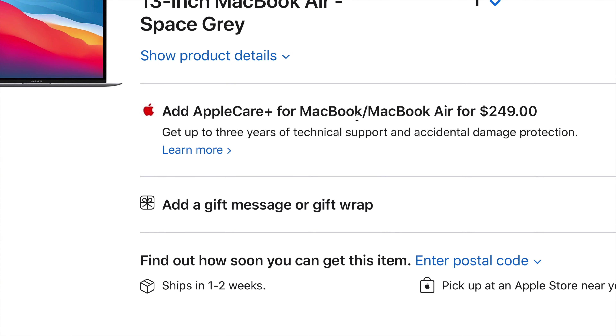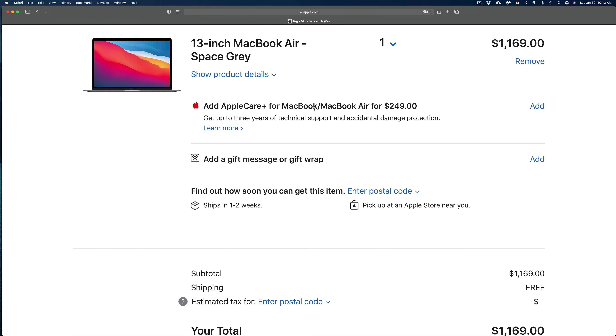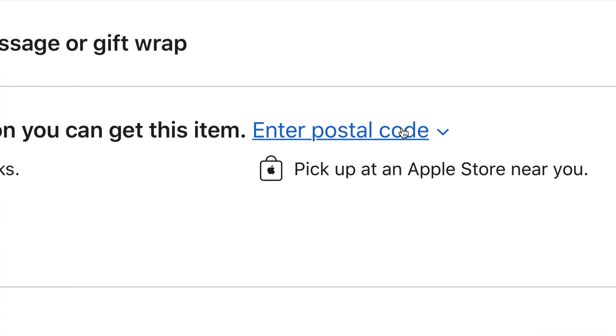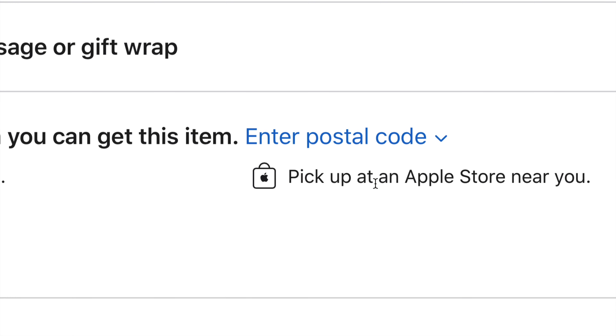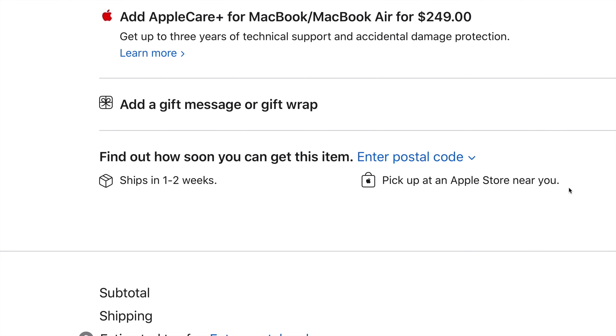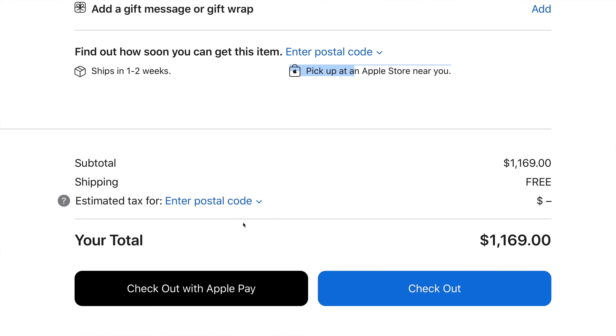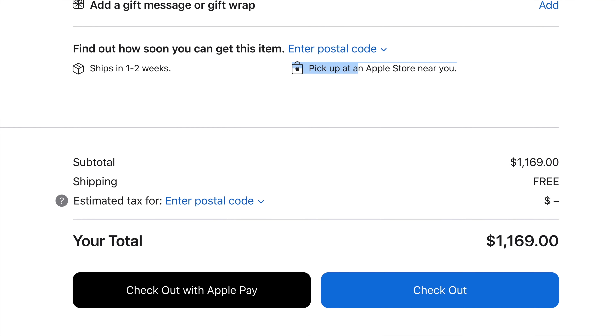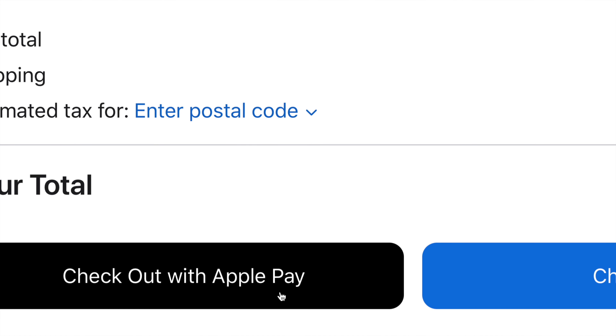Click 'Review Bag' and it's very important to check everything here. Scroll down to make sure it all makes sense. If you want to add AppleCare, now is the time — I'd suggest purchasing AppleCare Plus if you're going to move your MacBook around a lot and might risk dropping it. If not, just keep scrolling down and put in your postal code to see if you can pick it up anywhere. Shipping is free.